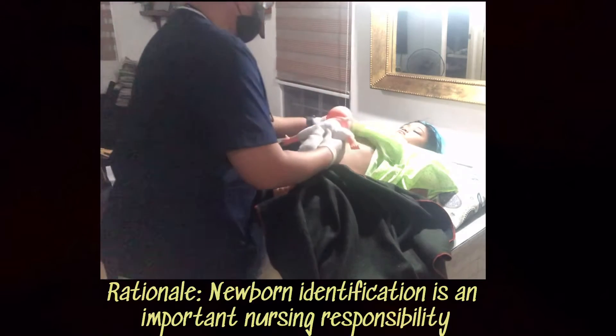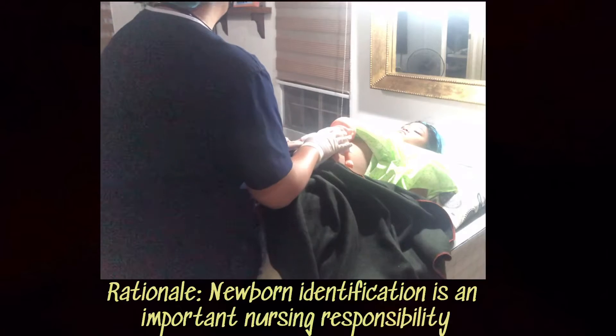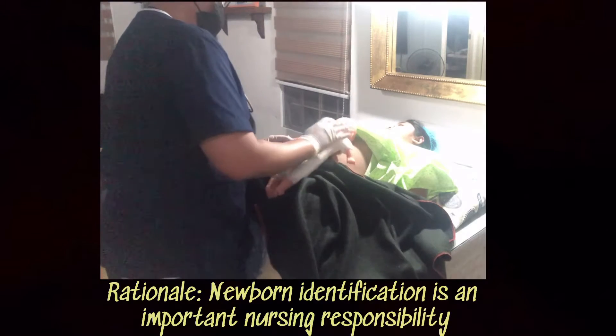Baby's out. Time of birth: 10:25 p.m. Baby boy.